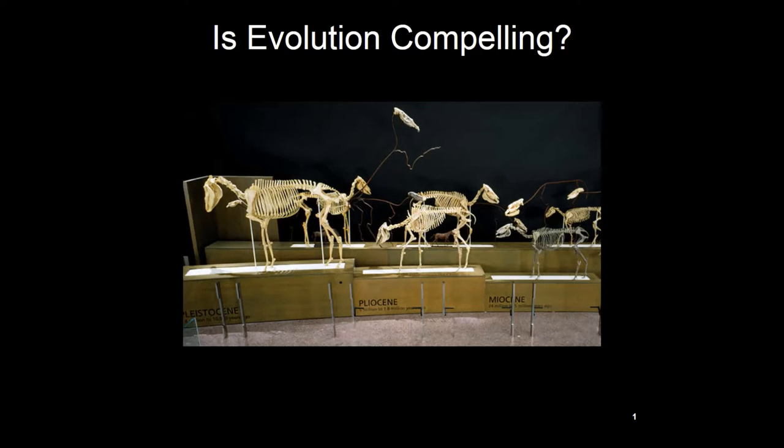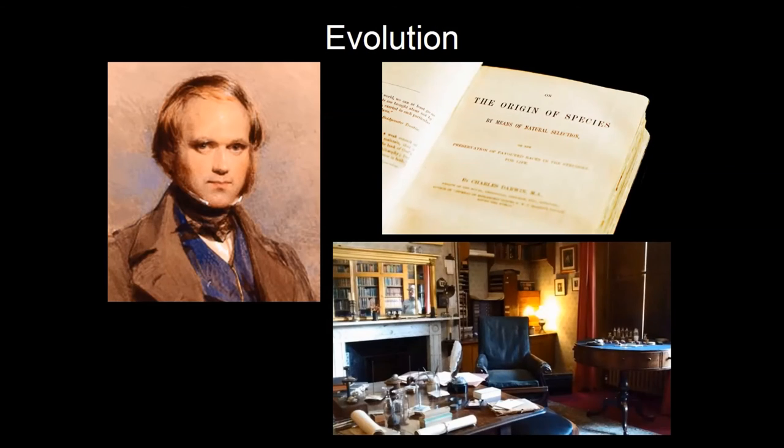Welcome to 'Is Evolution Compelling?' My name is Cornelius Hunter. What I'm going to do is run through a series of snapshots of the scientific evidence and see how the scientific evidence bears on the theory of evolution.